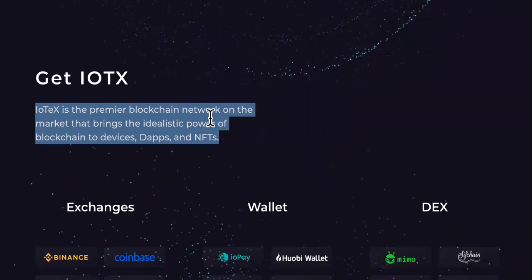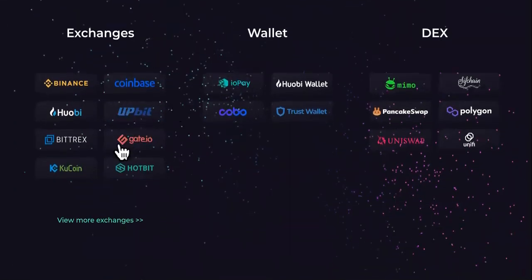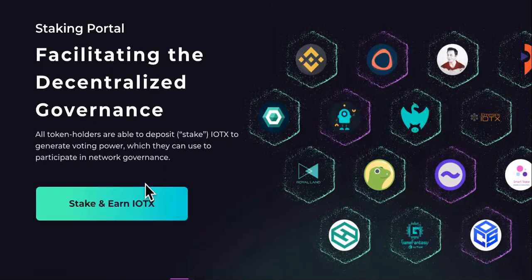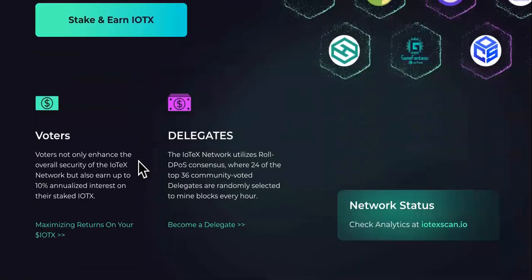IOTX is the premier blockchain network on the market that brings the idealistic power of blockchain to devices. We already talked about the exchanges, wallets, and DEXs. Here is the staking portal if you want to start earning and staking. Facilitating decentralized governance — all token holders are able to deposit and stake IOTX to generate voting power, which they can use to participate in network governance.